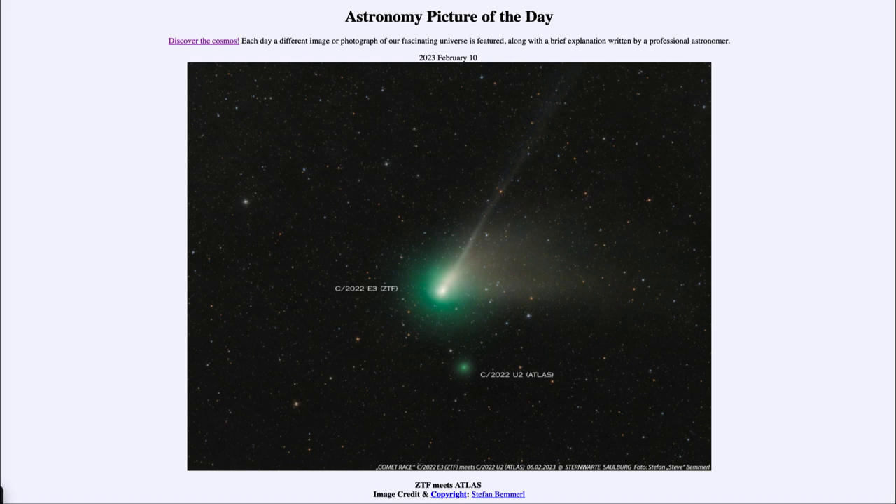Both comets will continue to fade over the coming months, but here we get to see them together in one telescopic view taken just a few days ago. So that was our picture of the day for February 10th of 2023, titled 'ZTF Meets Atlas.' We'll be back again tomorrow for the next picture, so until then have a great day everyone, and I will see you in class.